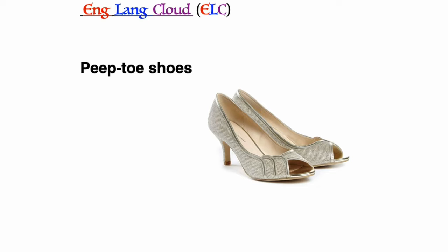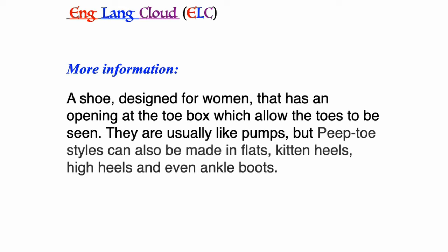Peep toe shoes: a shoe designed for women that has an opening at the toe box which allows the toes to be seen. They are usually like pumps, but peep toe styles can also be made in flats, kitten heels, high heels, and even ankle boots.